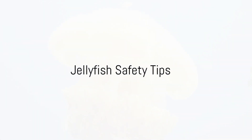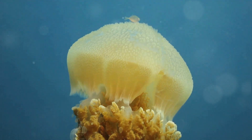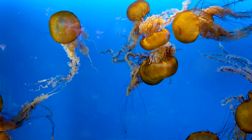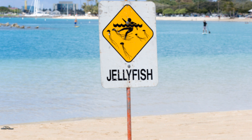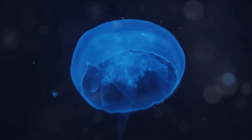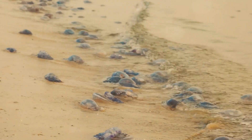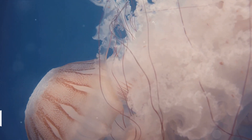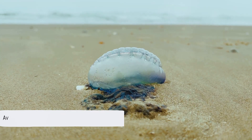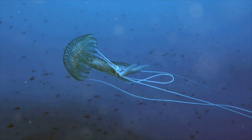Jellyfish are amazing, but it's important to remember to respect these creatures and keep a safe distance when we encounter them. While it's fascinating to watch their graceful movements, touching them can lead to painful stings. If you're swimming in the ocean, look out for signs warning of jellyfish presence. If you spot a jellyfish, don't touch. Some species can even sting when they're washed up on the beach. If you're unfortunate enough to get stung, don't panic. Rinse the area with seawater — not fresh water, as fresh water can make the sting worse. Avoid scratching it, as this can spread venom. Seek medical help if possible. If not, apply vinegar or a mixture of baking soda and water to neutralize the sting.